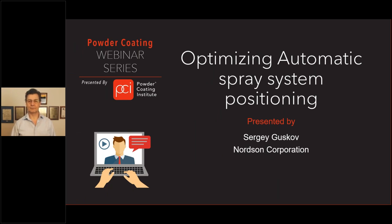Welcome to Webinar Wednesday. I'm the Powder Coating Institute's Executive Director, Kevin Corson. On behalf of PCI, thank you for joining today's webinar, Optimizing Automatic Spray System Positioning, presented by Sergei Gustav of Norton Corporation.